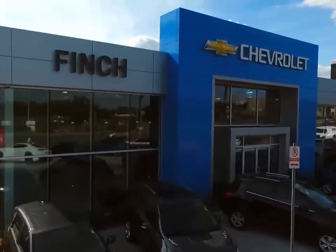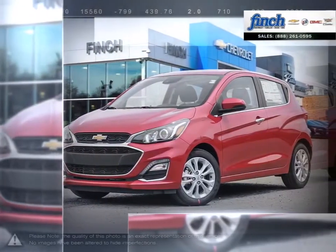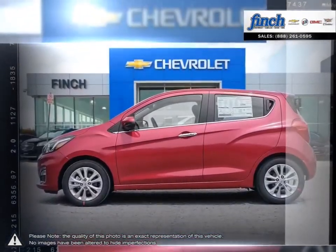Welcome to Finch Chevrolet. Today we're looking at a 2019 Chevrolet Spark. Spark is the city car packing a brazen blend of style and street smarts. The city moves fast and so do you. Adeptly maneuver through traffic with ease.